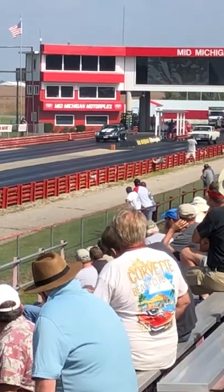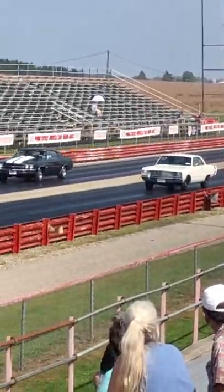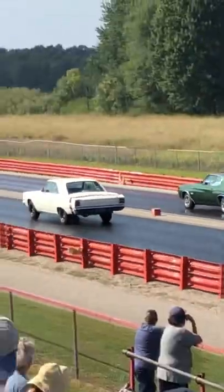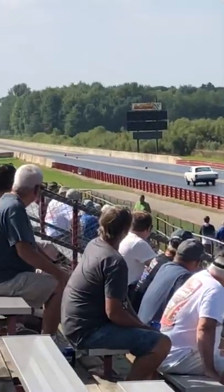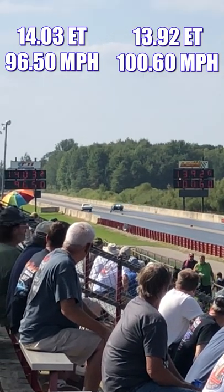Let's check out the race. And it's the Chevelle that takes home the win in this race.